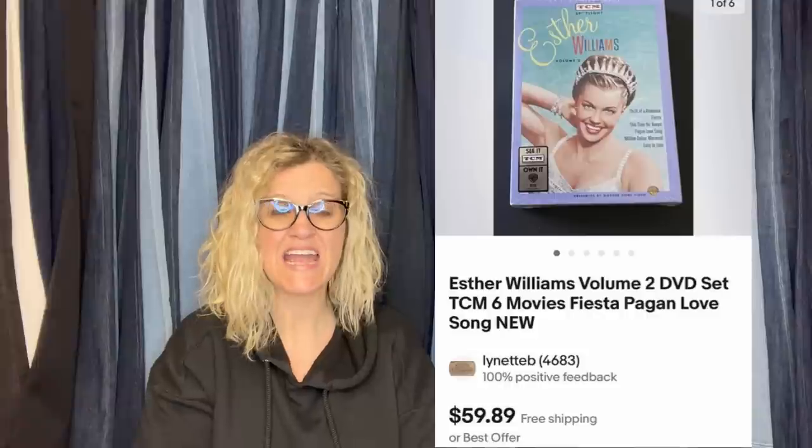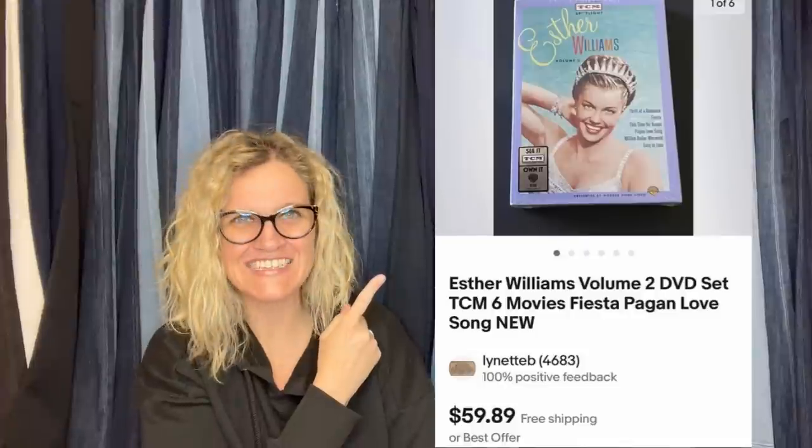I don't know who that is. It looks like she might be a swimmer. It says Esther Williams Volume Two DVD set, TCM, six movies — Fiesta, Pagan Love Song. Maybe she's a singer — I have no idea. But they got it at an estate sale for a dollar and took a best offer of $40.